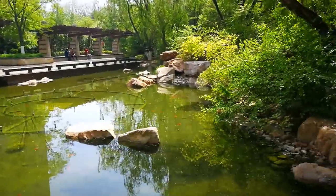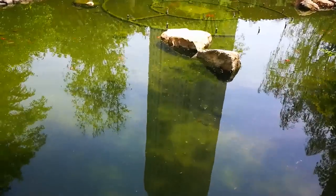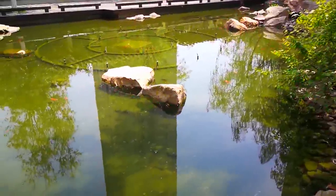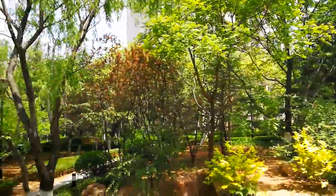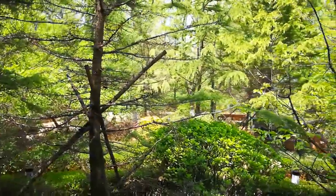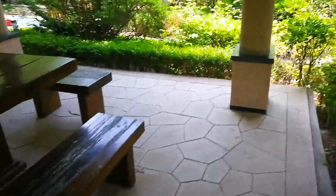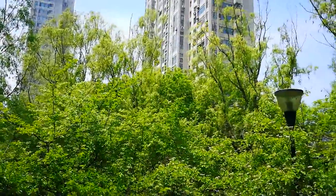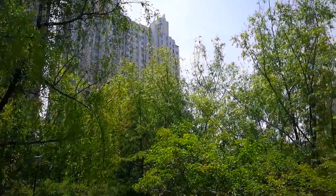All right guys, that's pretty much the view on this pond. I'm going to go ahead and cut it off because this is getting kind of long. But I hope you guys enjoy it — you can hear the birds and see all the trees and greenery. And I will go back to the playground and go play with my kid. So see you guys later, and thanks for watching.